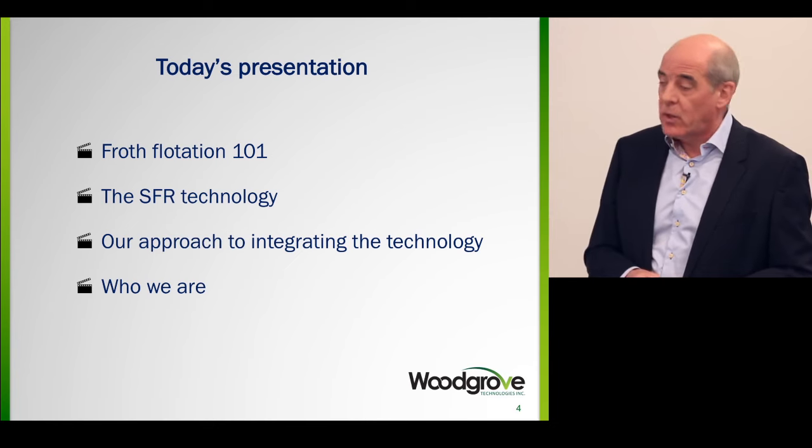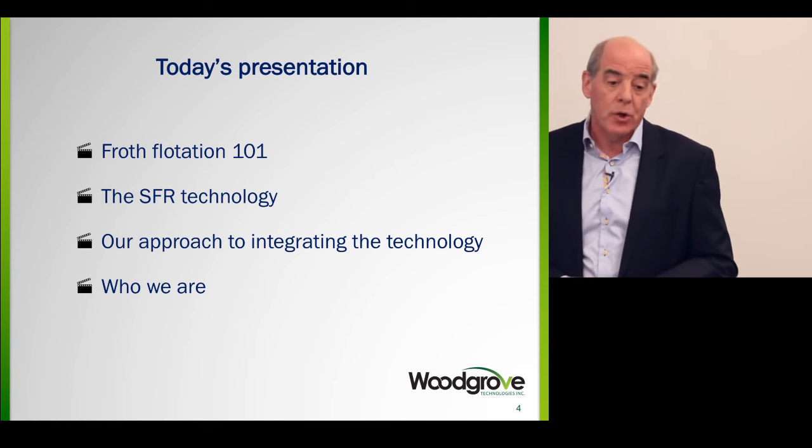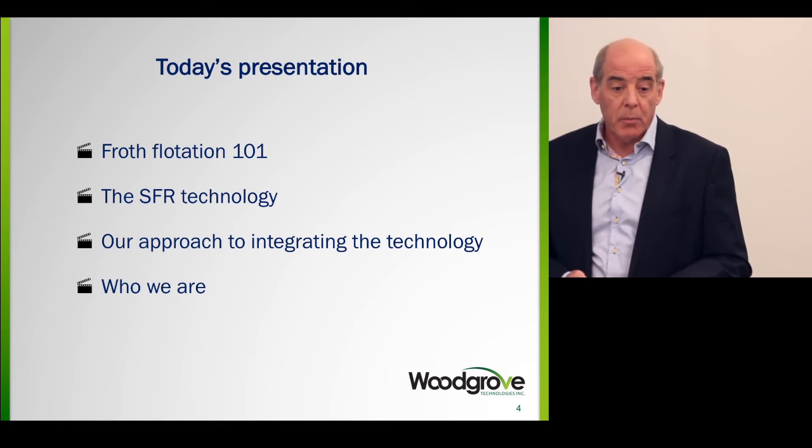I'll talk about the technology that we developed, and then — most importantly — I'll talk about the approach to integrating this technology, and finally give a bit more about who we are.